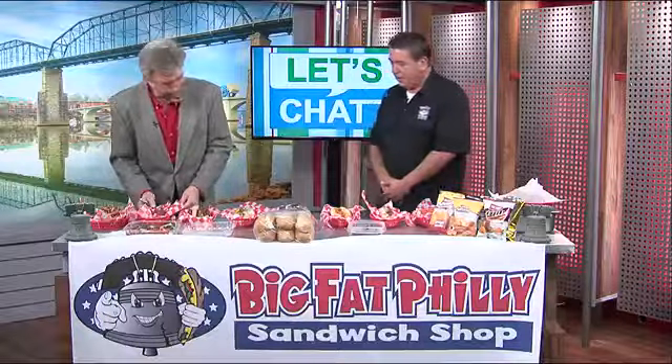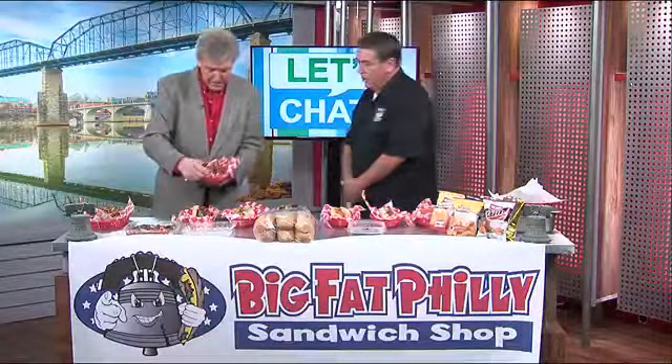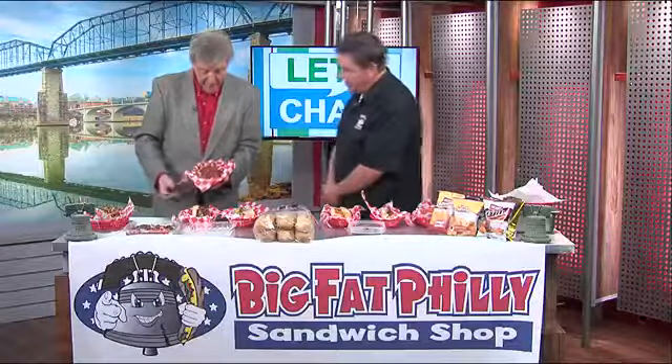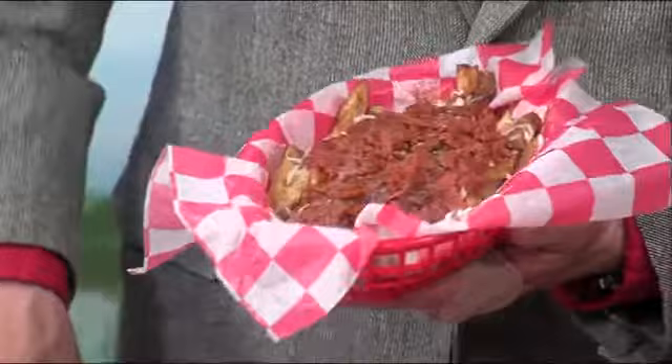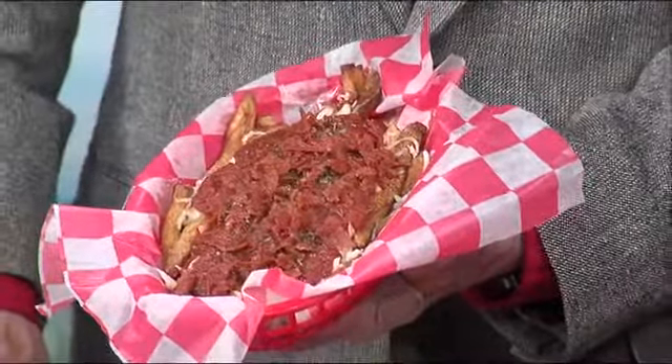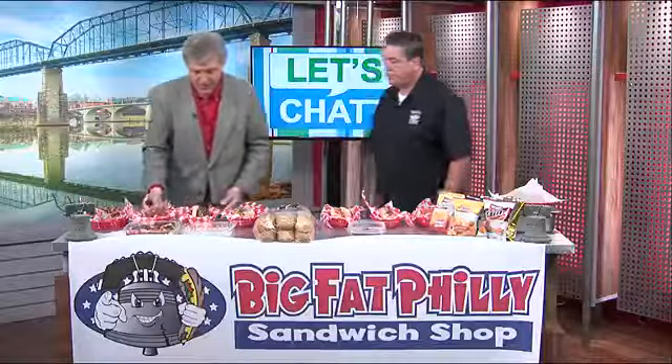We're going to bang out a few seconds on each of the sandwiches here. Tell me about this baby. That is pizza fries — basically fresh cut fries with marinara, oregano, mozzarella cheese, and chopped pepperoni. Wow, I'm starting to feel a warm glow.